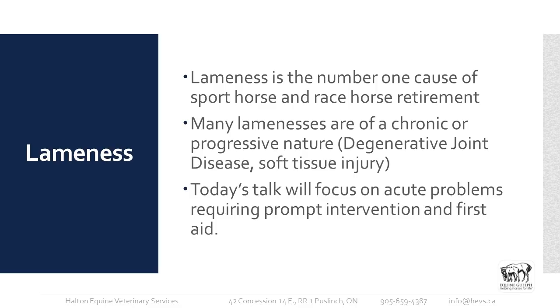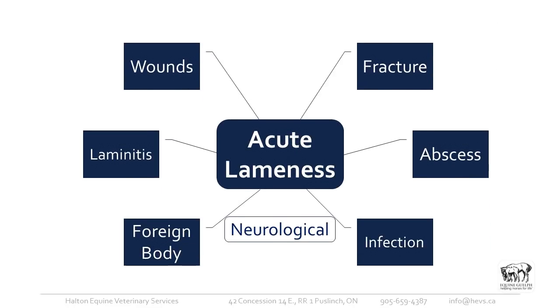Some lamenesses involve soft tissue injury, but today's focus will be on acute problems requiring prompt intervention and first aid. There are several different reasons why we might have an acute lameness — sometimes they're quite obvious, like large skin wounds; sometimes they're fractures. With acute lameness, sometimes they're lame with those fractures and sometimes they're not. Sometimes there's swelling and sometimes there's no swelling, so it can be quite interesting.